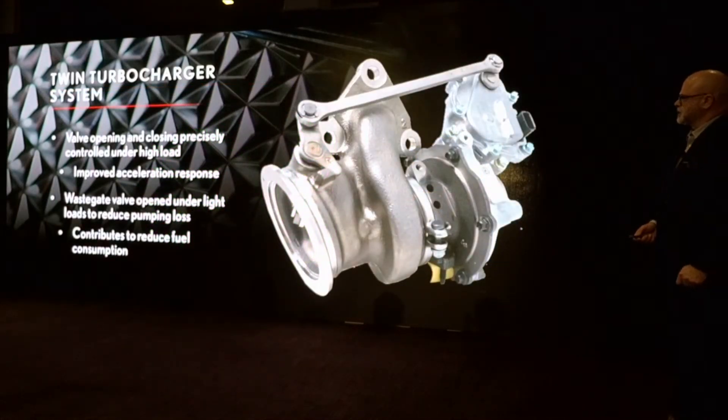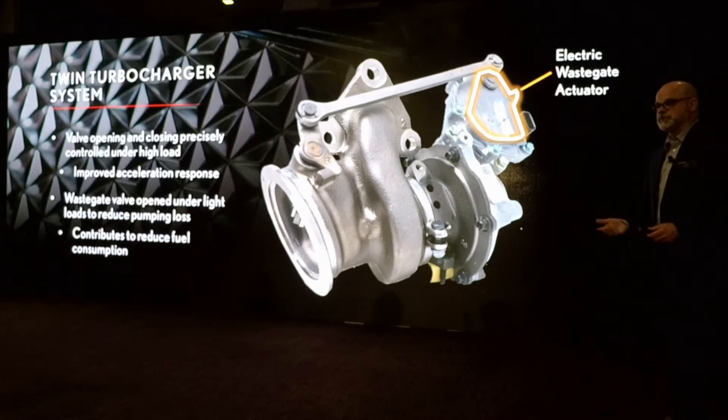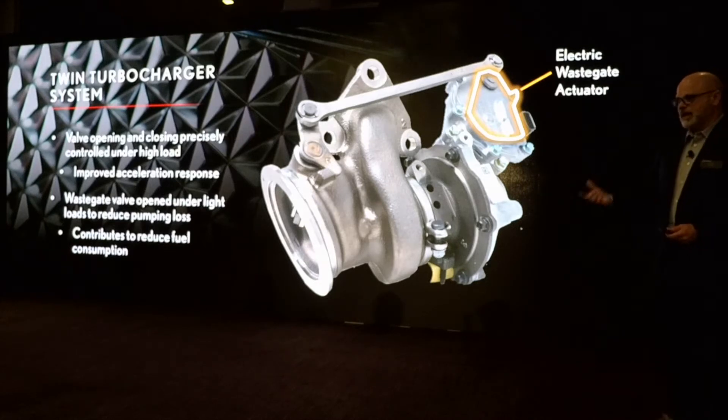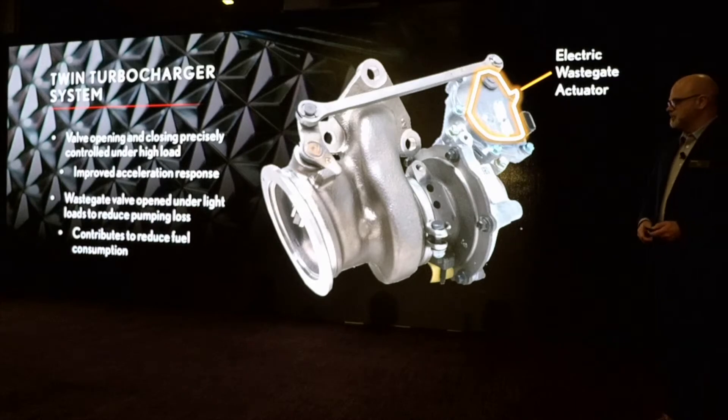We're using an electrically actuated valve for the wastegate. The valve opens and closes precisely under high loads, giving us increased acceleration. Under light loads, the valve is opened to reduce pumping loss and contribute to reduced fuel usage. We're trying to get power out of it while making sure we're not losing any efficiency in the process.